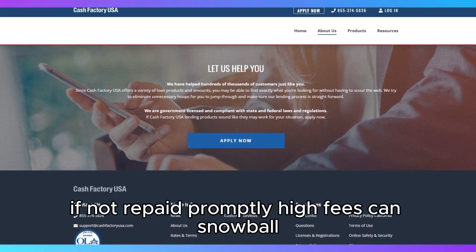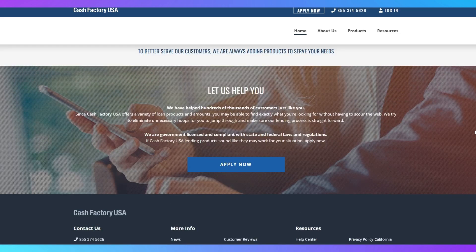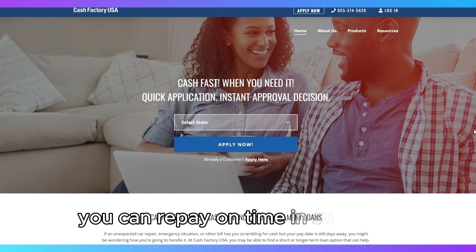If not repaid promptly, high fees can snowball, putting borrowers in a cycle of debt. Late fees and rollover fees can add up, so always read the terms carefully and borrow only if you're confident you can repay on time.